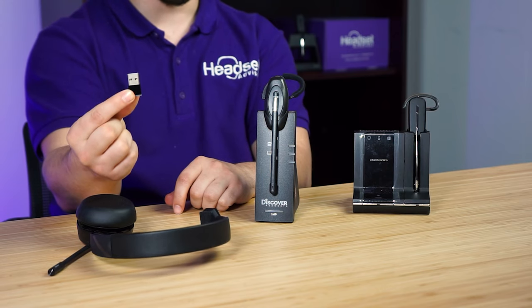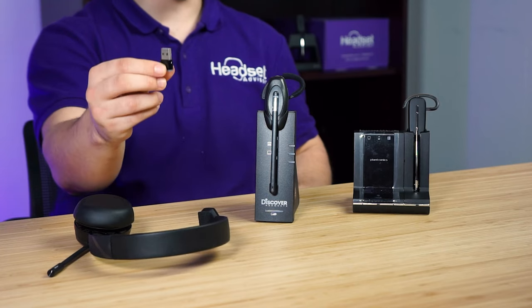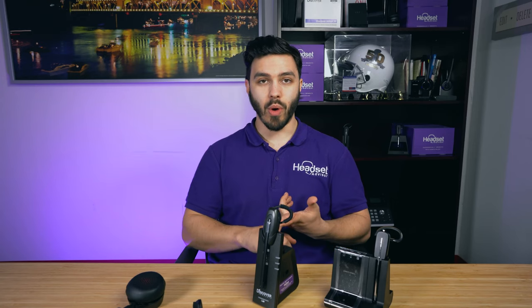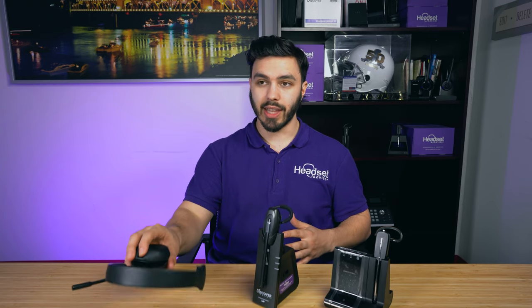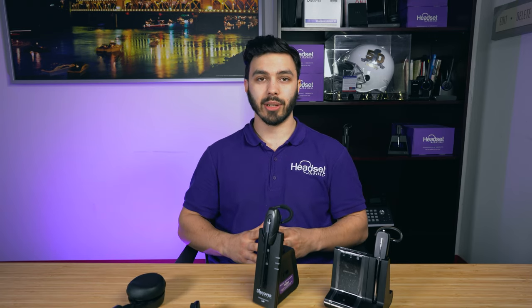Don't get it mistaken though — this USB adapter is small, but it is very powerful because it has software built into it that gives you an overall better experience when using the headset for your Bluetooth cell phones as well as your computers. If you don't get a model with that Bluetooth adapter, you're going to get little to no wireless range, you'll have connectivity issues, you won't be able to seamlessly switch to your mobile phone and computer, and sometimes connecting the headset directly to your computer via Bluetooth means you won't be able to use it for audio like YouTube.